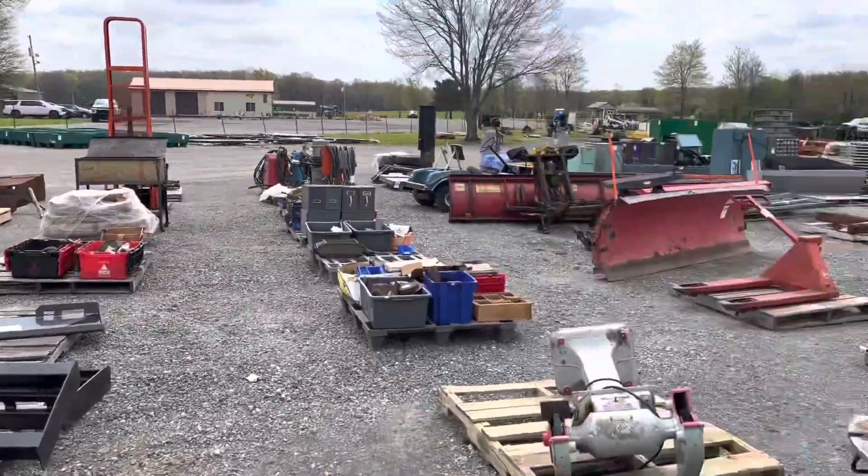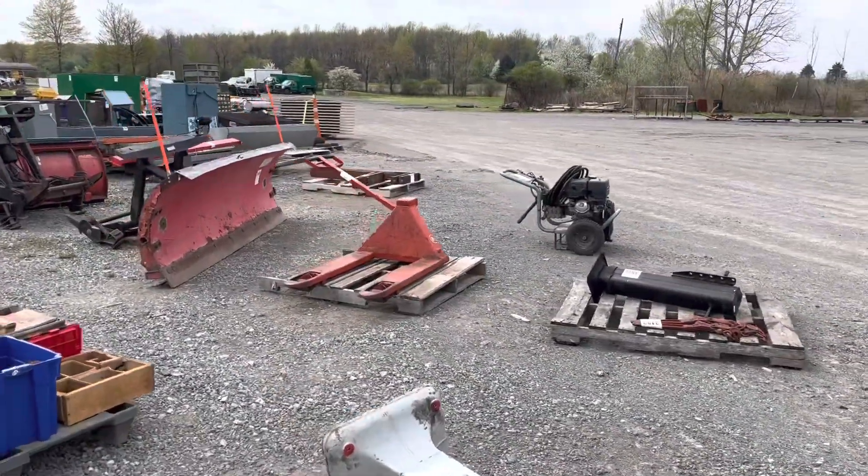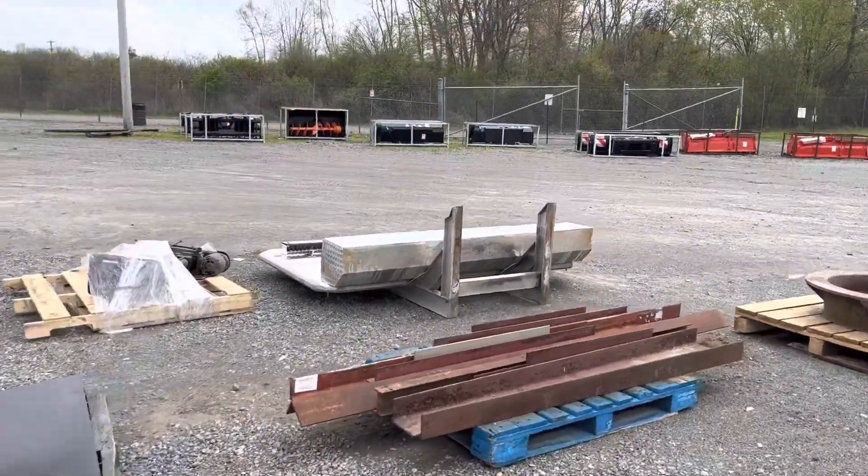There's a big tire changer, but there's a lot of stuff up here: snow plows, pallet jacks, all kinds of things. There's an aluminum bulk semi headache rack.